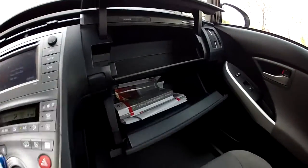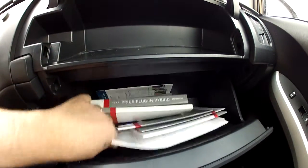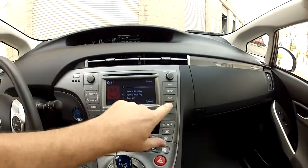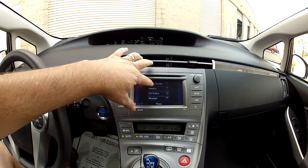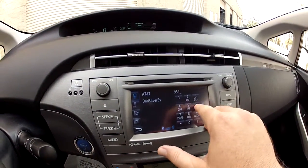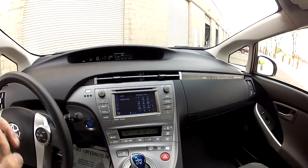This car has dual glove boxes and the books and manuals are present. It also has a hands-free cellular calling function. If I go to dial by number, you can dial my number — 951-681-2101.